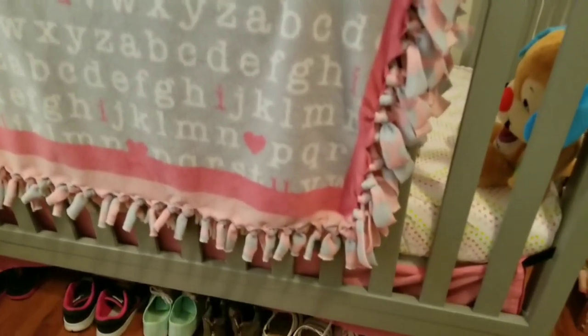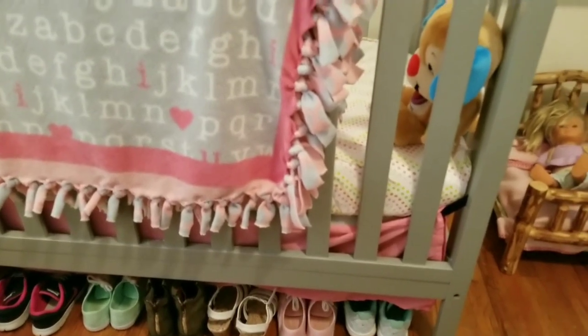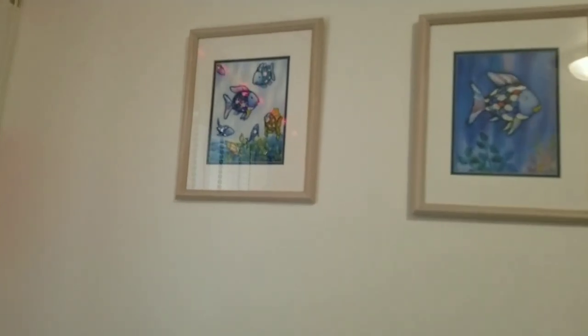Over here we have Chloe's crib, which she'll be sleeping in in a few months. Right now this is where Zoe stores her shoes, because her closet is strictly just toys at the moment — she's got kind of too many toys, so we're going to be going through those soon.